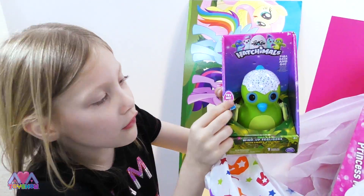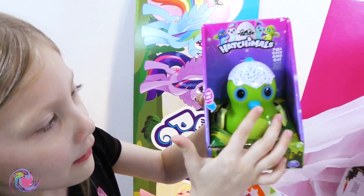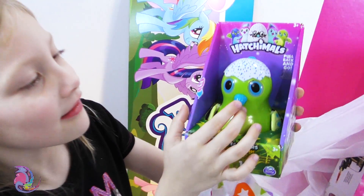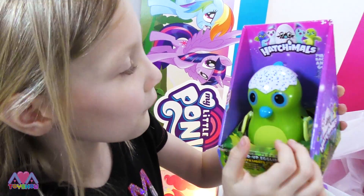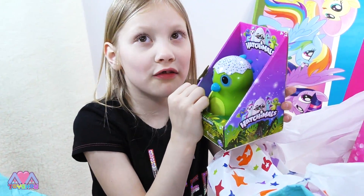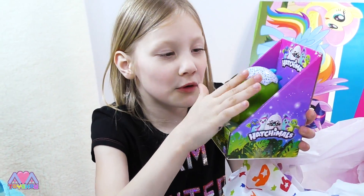Hatchimals! It says 'try me — push beak.' His eyes light up. I think it's supposed to talk. He's been in Toys R Us for a long time so he needs some new batteries — only his eyes light up.